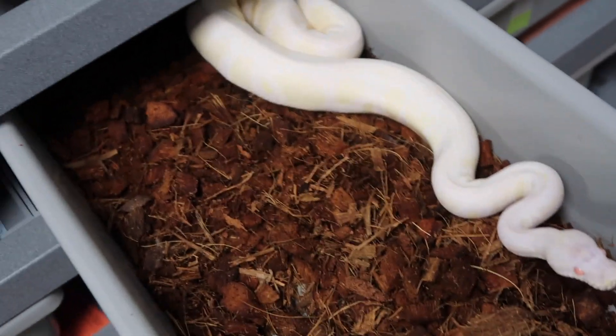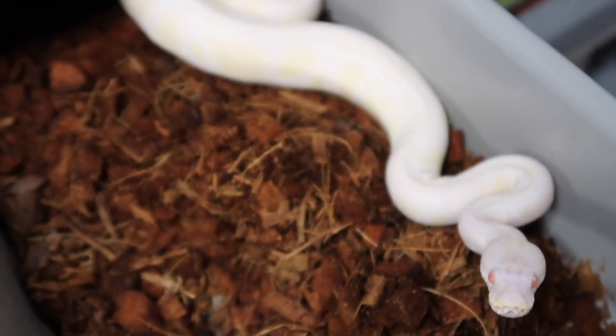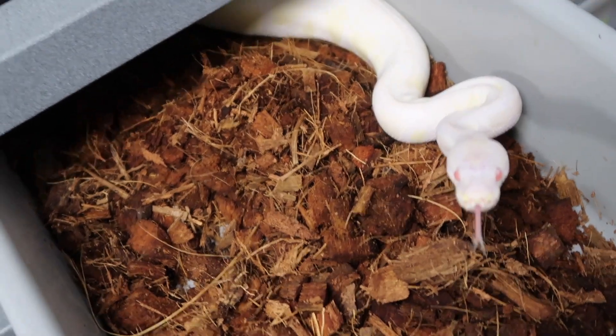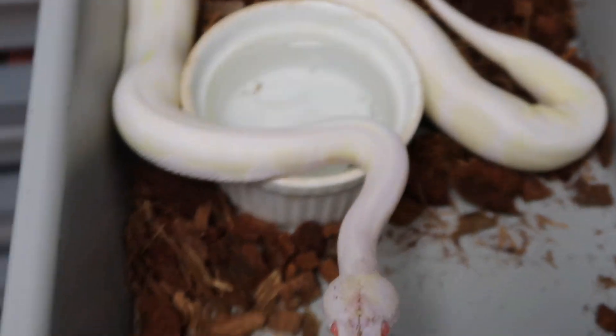This is the snow female — she looks super white on camera but she actually has some yellow coming in. I produced three of these from a double het female bred to an albino — I proved them out and held onto a pair. There's the male — his head's all dirty.